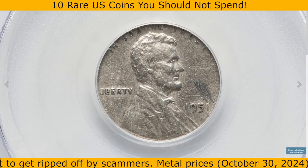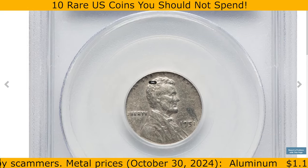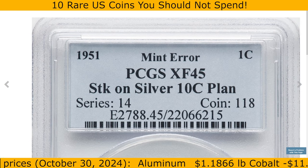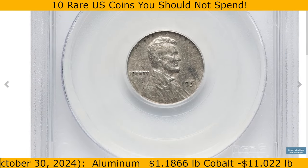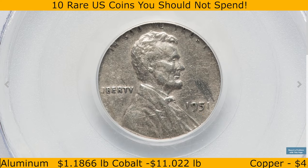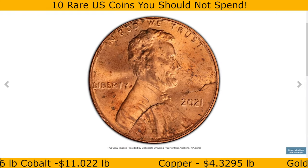This 1951 Lincoln cent was struck on a silver dime planchet, graded XF45 by PCGS. This unique mistake occurred when a Lincoln cent was mistakenly struck on a planchet intended for a silver dime, resulting in a fascinating piece showcasing the unique characteristics of both coin types. It sold for $960.